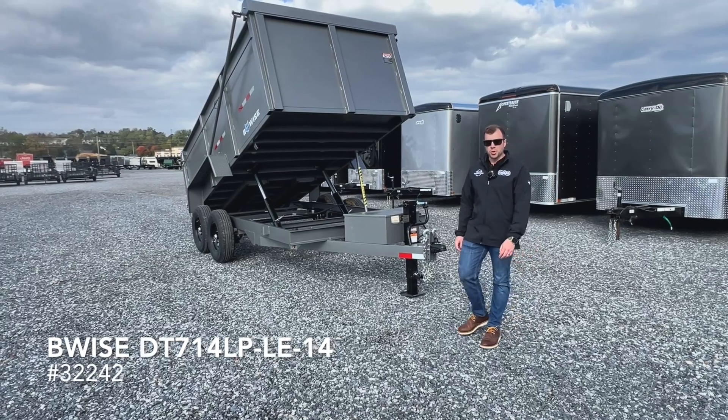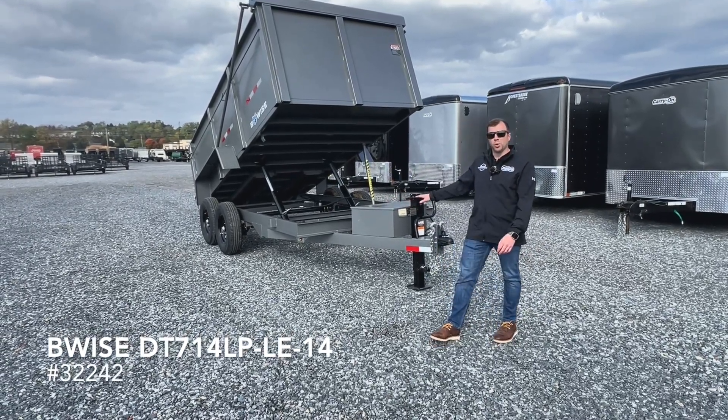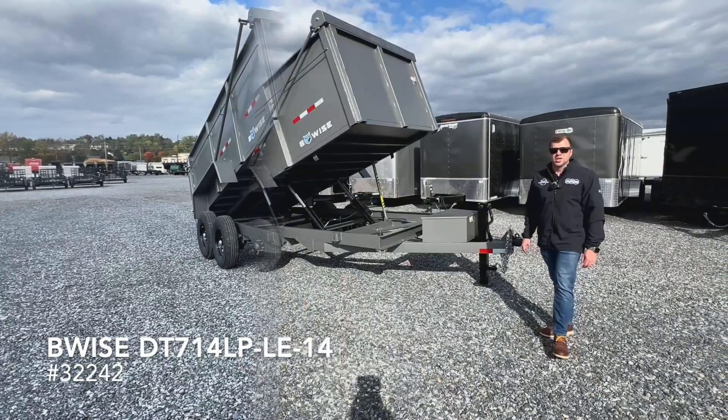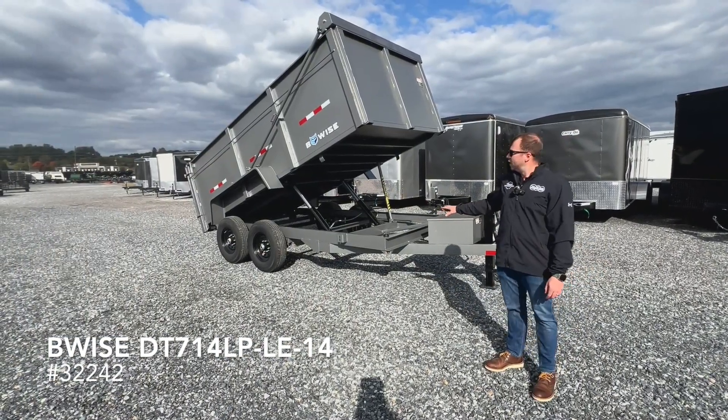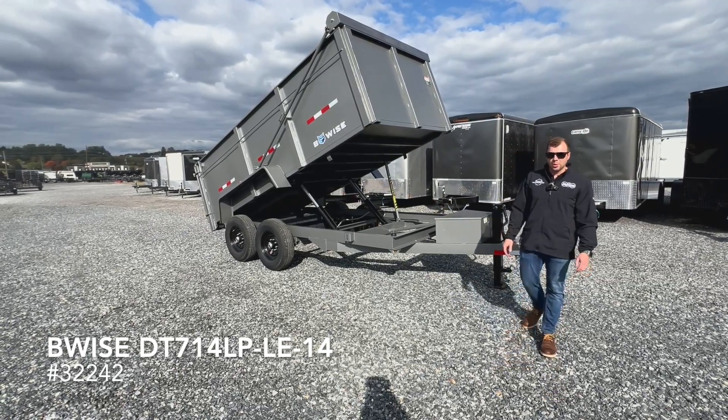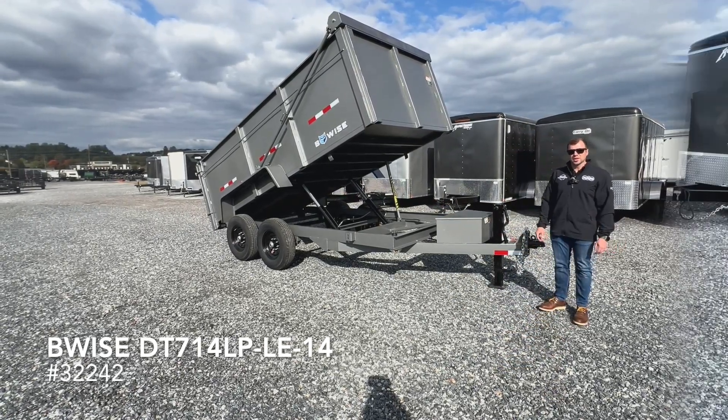Hi everyone, it's Eric with All Pro Trailer Superstore. Behind me here we have a 7x14 B-Wise dump trailer with 44-inch solid sides. The 7x14 B-Wise dump trailer comes with two 7,000-pound axles rated at 14,000 GVW and can handle just shy of 10,000 pounds.